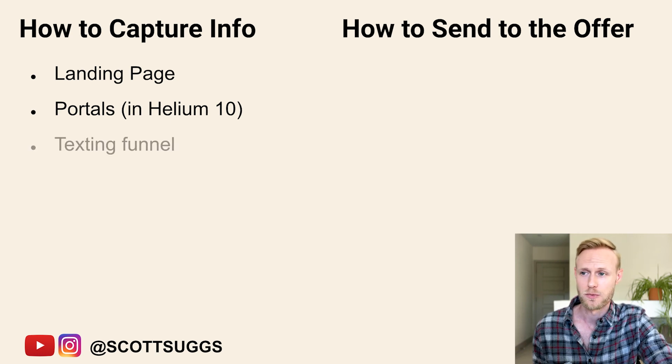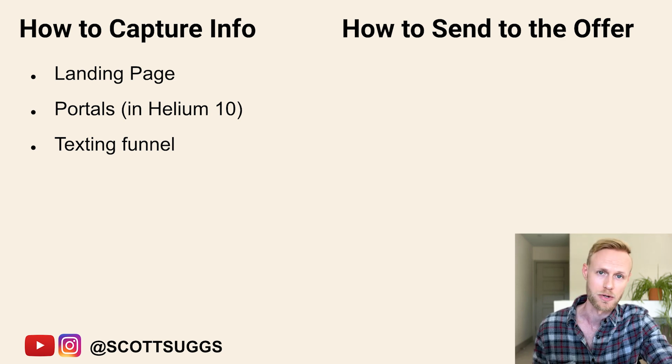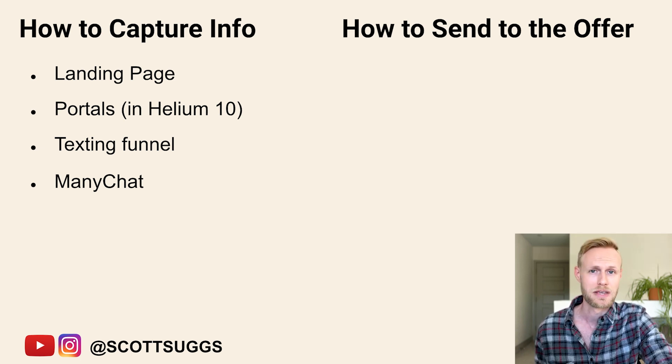Another option that I think is really good and I don't see used very often is a texting funnel. Basically you'll have them text a keyword to a phone number using some type of SMS software, and then from there they'll go through a predefined funnel where you capture their email address to opt into whatever you're doing. Another option is to use ManyChat or similar messaging software where you can capture email addresses and phone numbers.